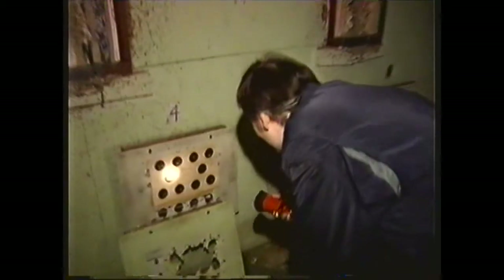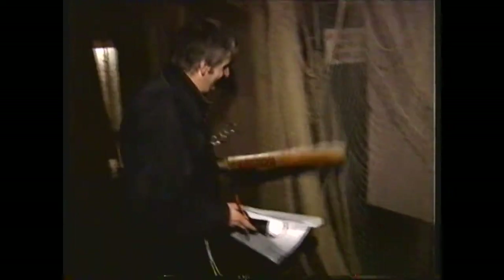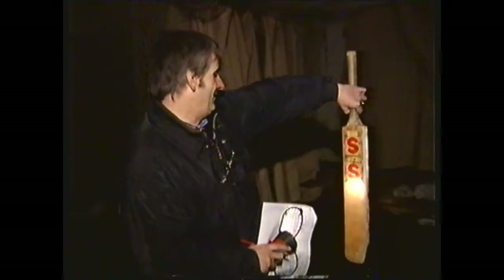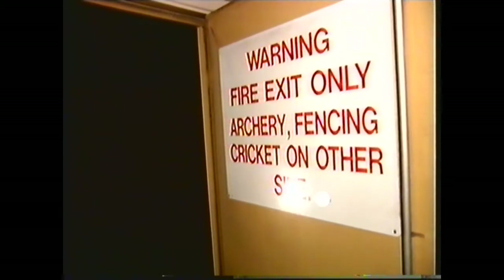When the heat was off, this deep shelter was home to civil service clubs and societies. This is really surrealistic — it's a cricket net, deep underground in a concrete bunker. And there's even a bat! Here's the ball.